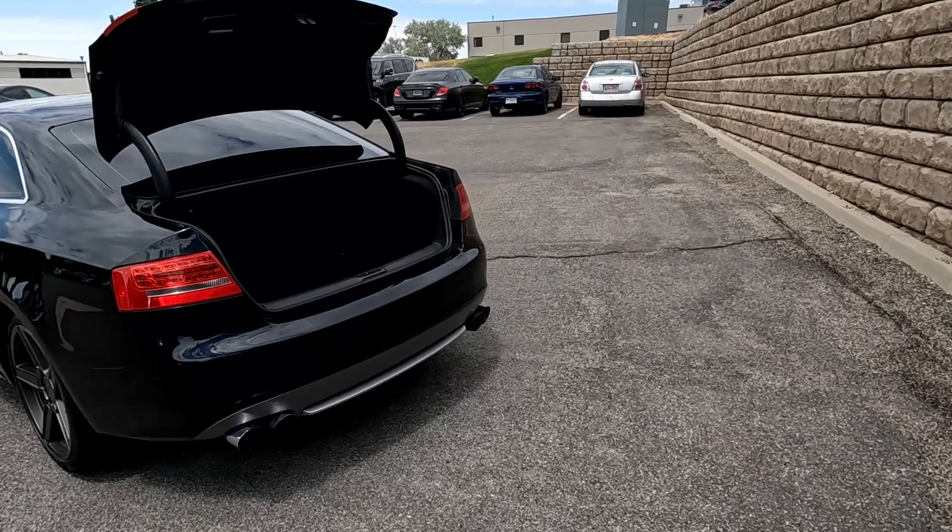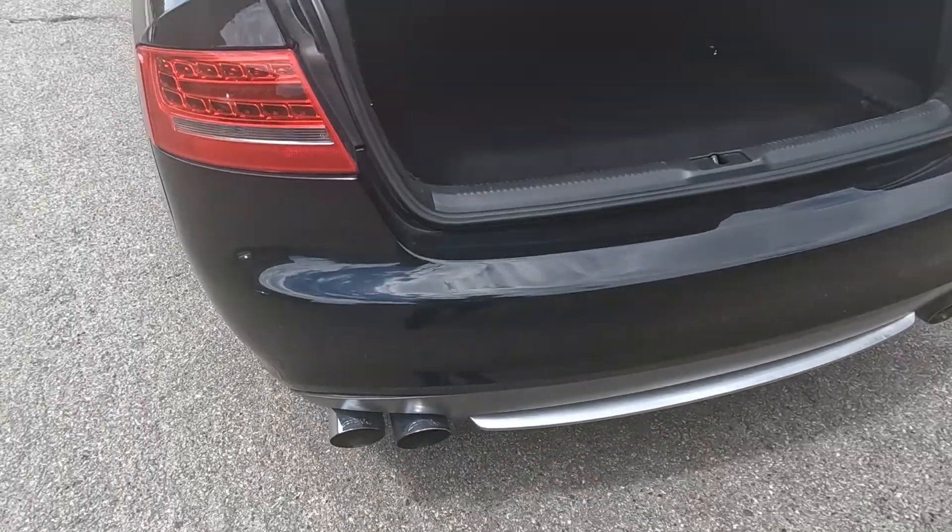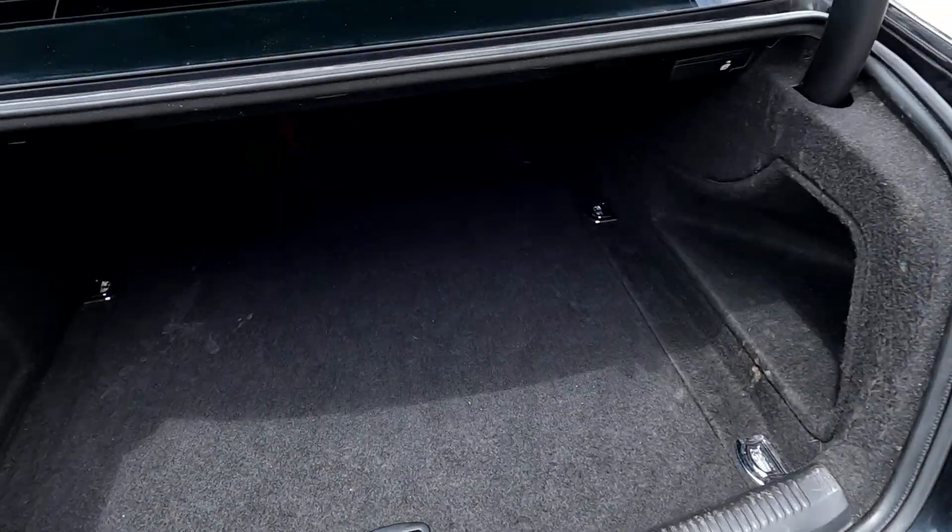It also has dual exhausts, so I can give those a listen. And there's your trunk space.